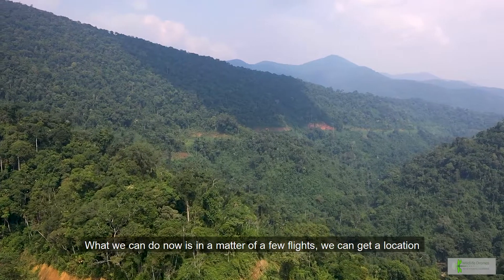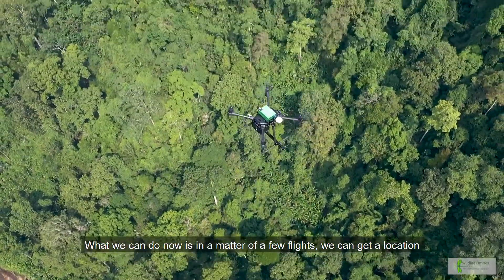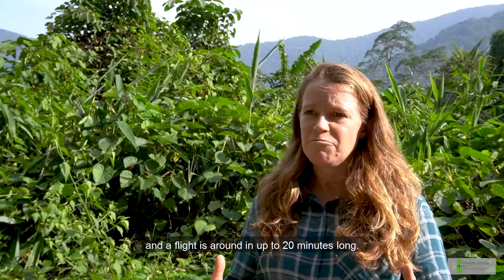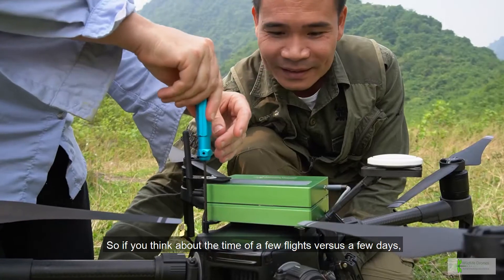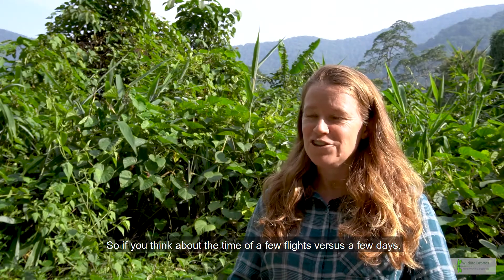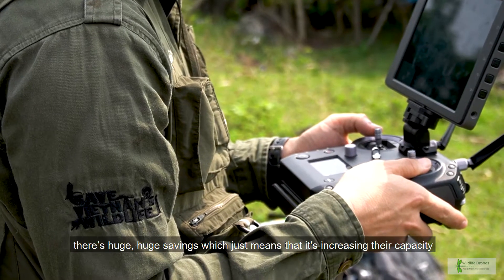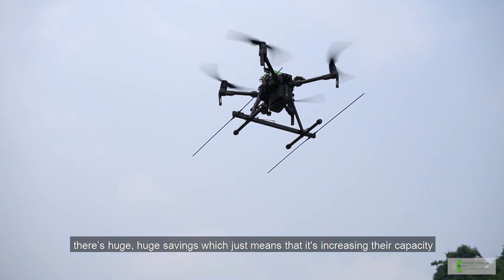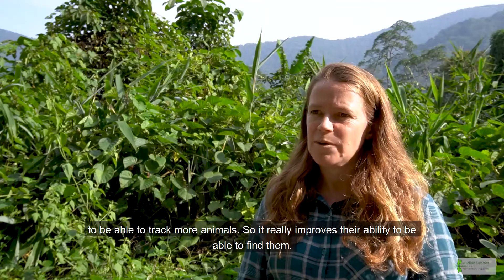What we can do now is in a matter of a few flights get a location. A flight is around up to 20 minutes long. So if you think about the time of a few flights versus a few days, there are huge savings, which means it's increasing their capacity to track more animals and really improves their ability to find them.